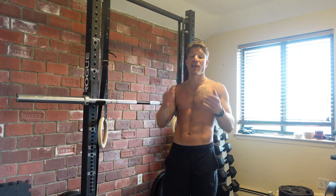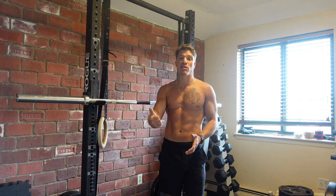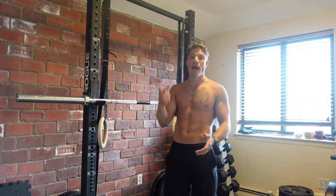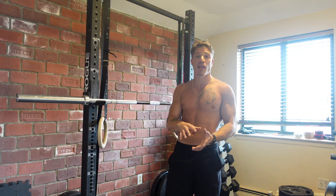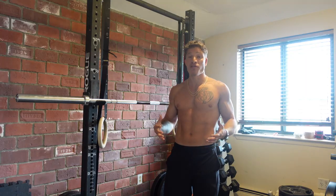It allows you a lot of dietary flexibility, meaning if I want to fit in a slice of pizza and a serving of ice cream every single day into my calories, into my macros, and I can make it work, then by all means, you can lose fat.